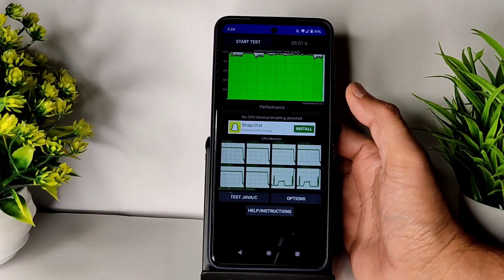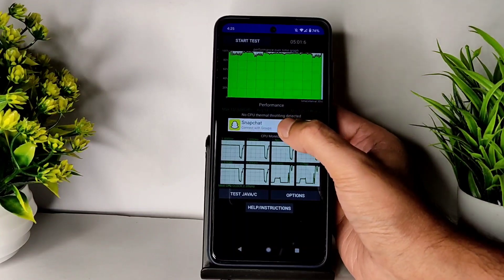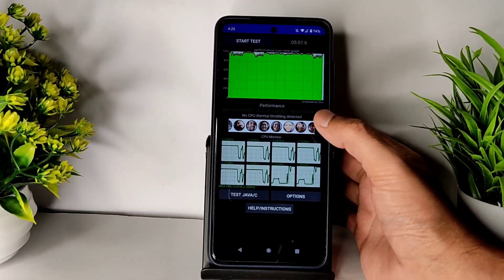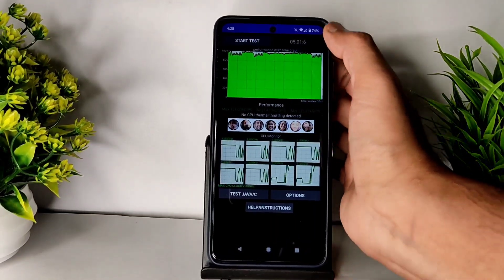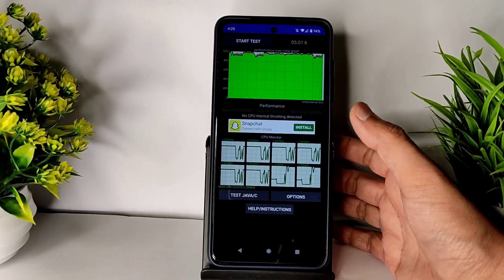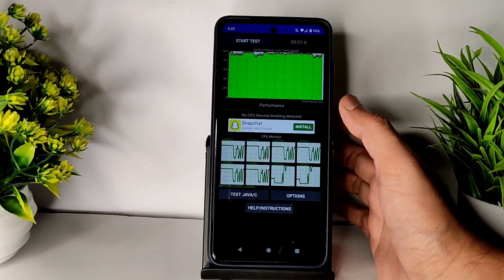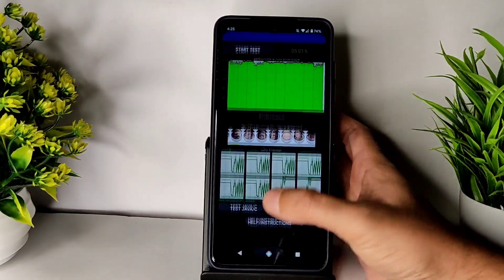The CPU throttling test I've been running from the last five minutes: the maximum is 151, the average is 147, and the minimum is 135. No CPU throttling detected — you can see the graph here, it's almost filled with green. There are little peaks here and there but overall it's in very good performance.